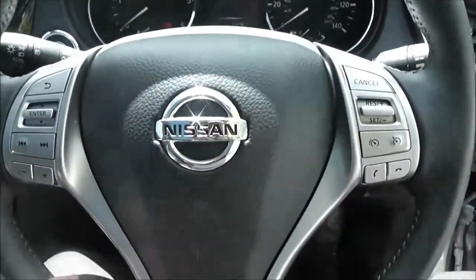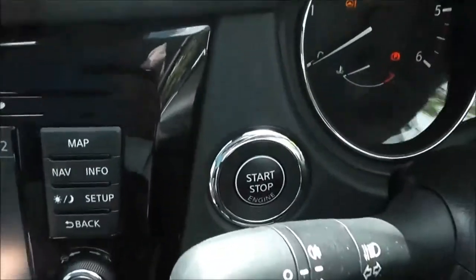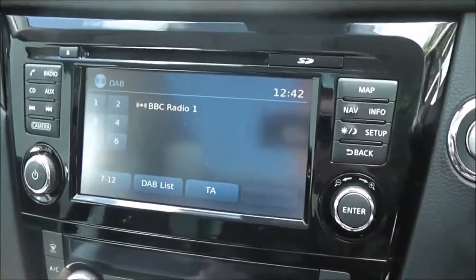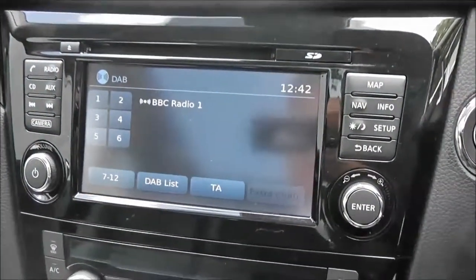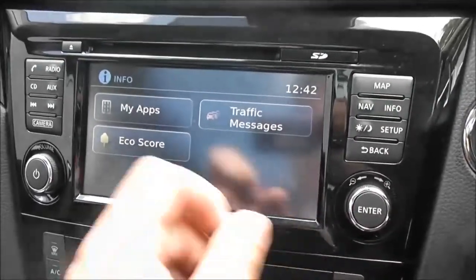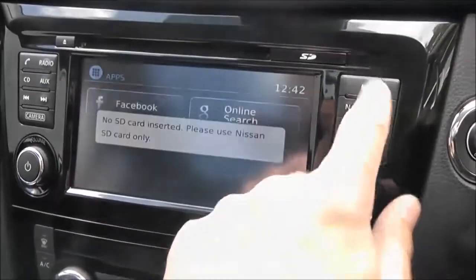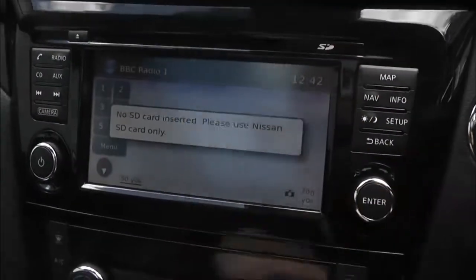The steering wheel is leather and multifunctional, with controls for the speed limiter and cruise control on the right and the audio system on the left. Just behind the steering wheel, we've got start-stop engine technology, which works in conjunction with the Nissan Intelligent Key. In the centre is the new Nissan Connect system, which gives you FM, AM and DAB digital radio, a single CD player, and is Bluetooth enabled so you can connect compatible mobile phones. Together with a data plan and a Nissan U Plus subscription, you can access Facebook, Google, Twitter, TripAdvisor, and Eurosport. It also has a touchscreen satellite navigation system run by an SD card.